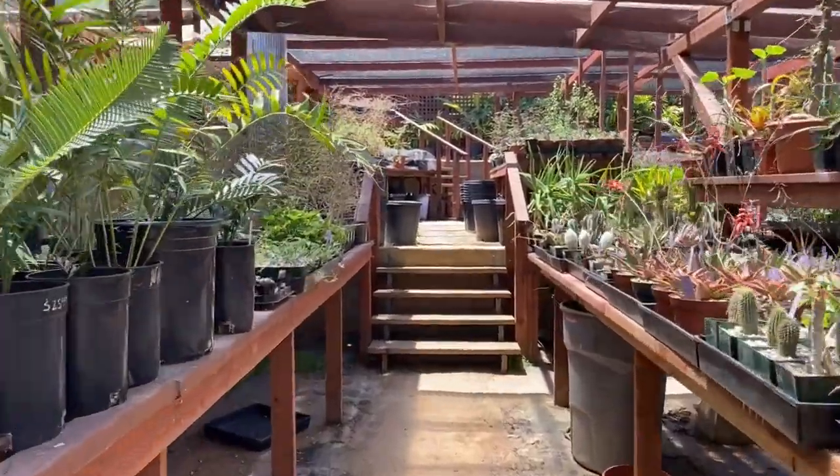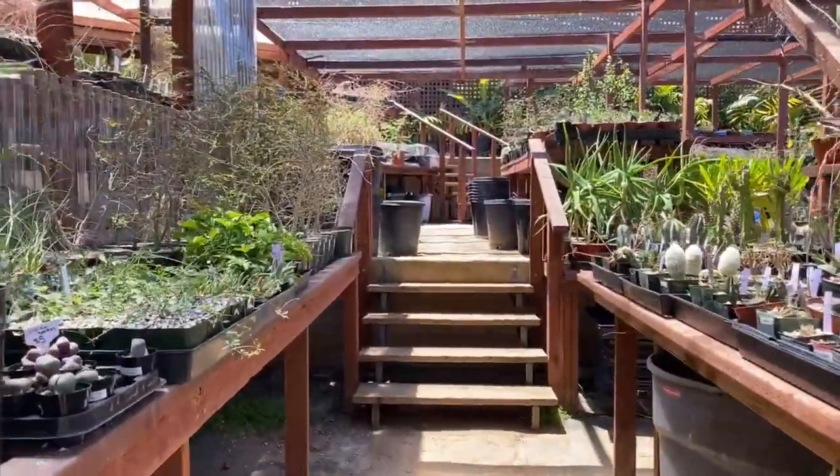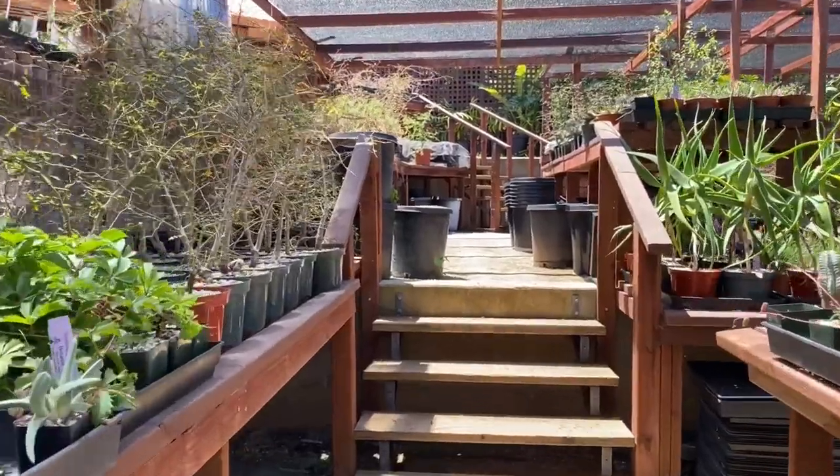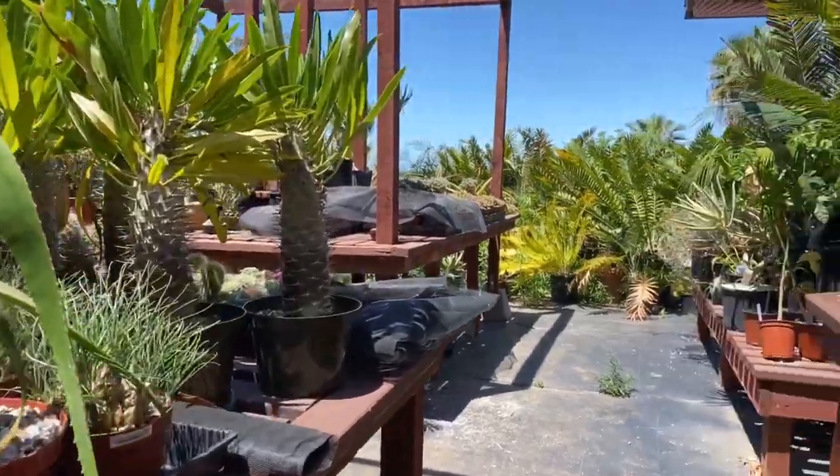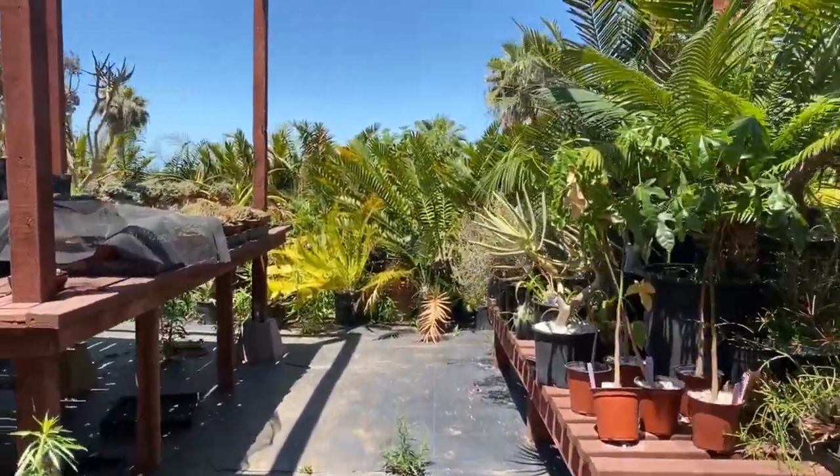That's located in San Diego County at 1674 Lone Oak Road in Vista, California, 92084. They're on a beautiful hill in a residential neighborhood facing the Pacific Ocean.